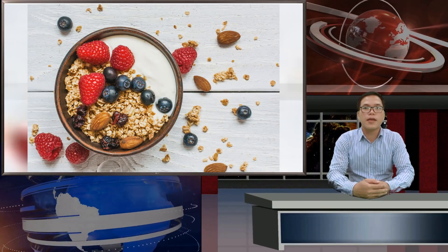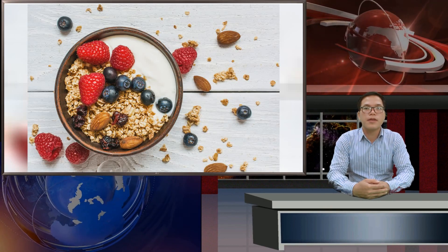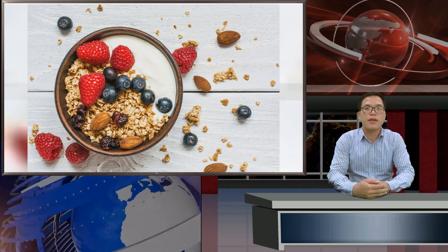Ready to find your new favorite yogurt brand? Ahead, we rounded up the healthiest picks, from plain Greek yogurts to sweeter, dessert-like varieties. Harris Pincus loves the simple ingredients, super smooth texture, and versatility of this yogurt.